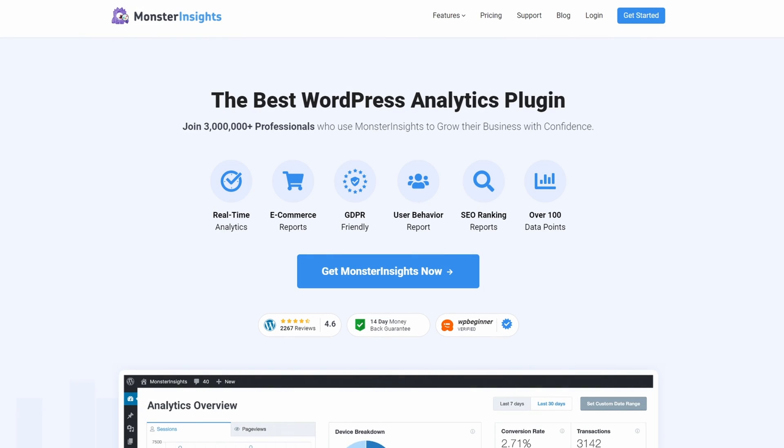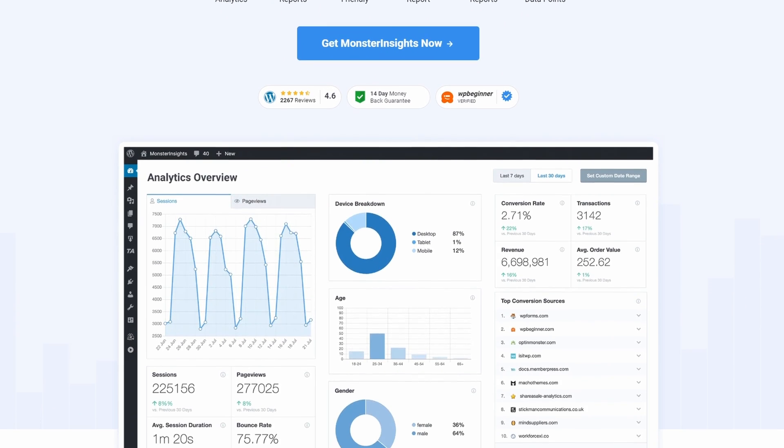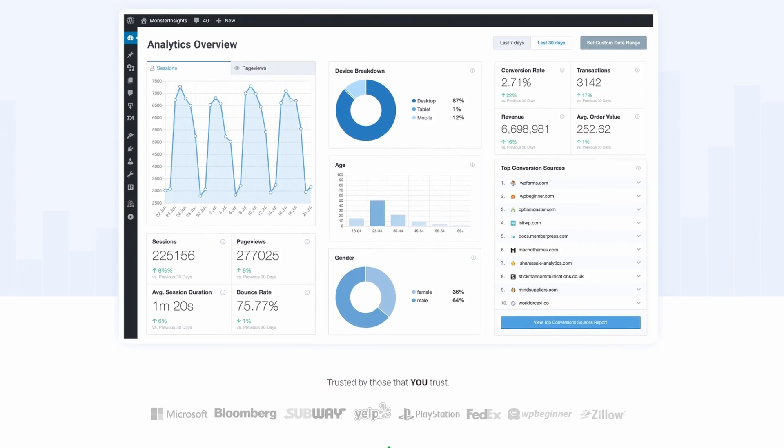Number 1 on our list is MonsterInsights. It's our top WordPress Cookie Plugin due to its EU compliance add-on and easy integration with other GDPR cookie compliance plugins.